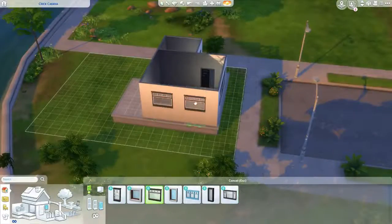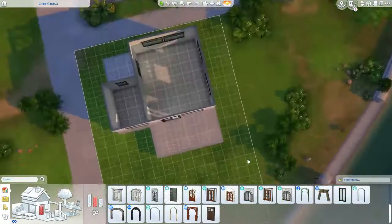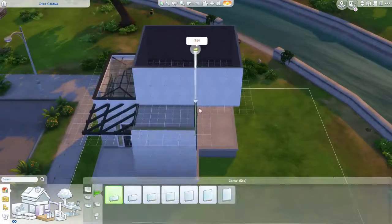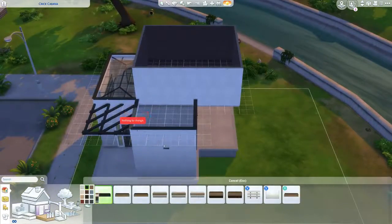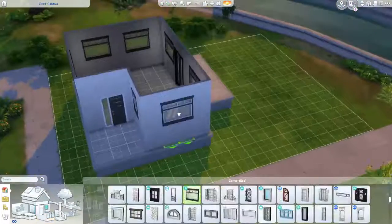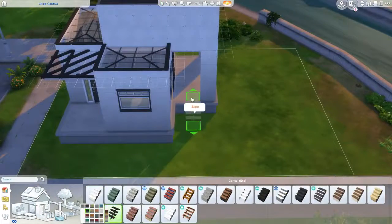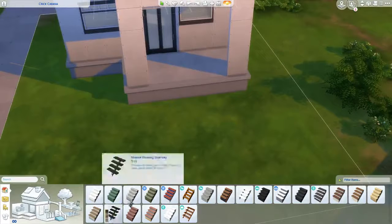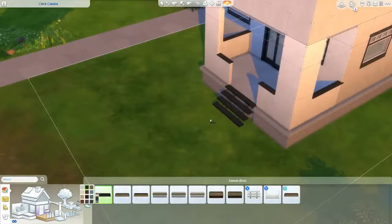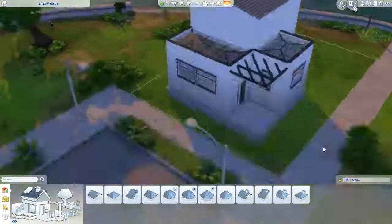This one has brick on it, which I don't normally do, and it has glass roofs — I don't think I've been doing many glass roofs lately either. I'm not sure why, because I really love them. They can be hard to incorporate, but on this one it worked really well and I'm actually pretty proud of this house. I really like how it turned out.